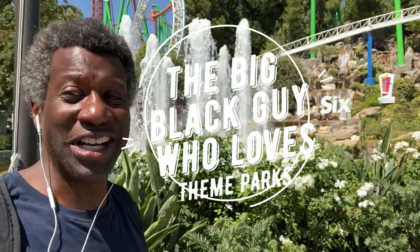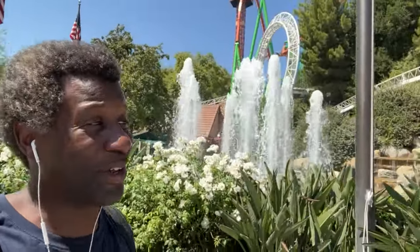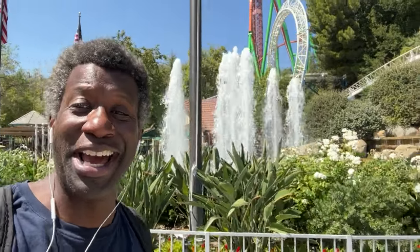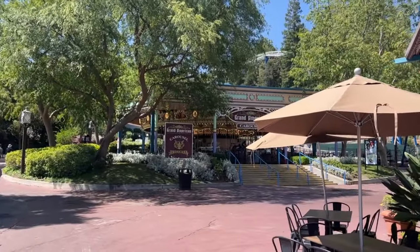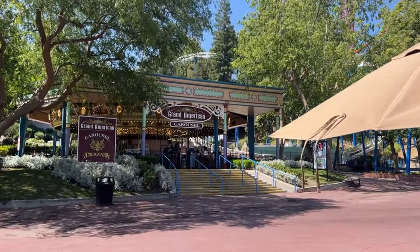Today we are gonna have a no roller coaster day and try out all the non roller coasters I can. So right when you come in you see the Grand American Carousel, a merry-go-round.